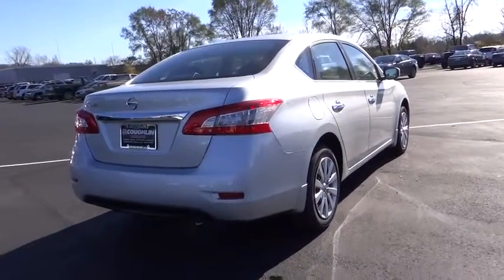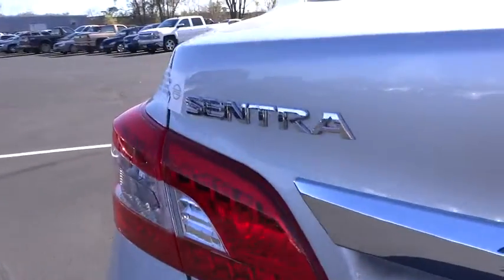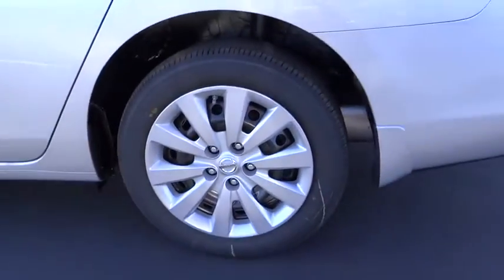Here are some of this vehicle's great options: steering wheel audio controls, keyless entry, traction control, anti-lock braking system, driver airbag, power steering, air conditioning, front adjustable steering wheel, cruise control.